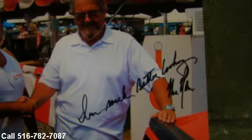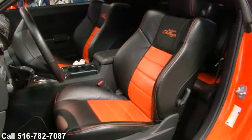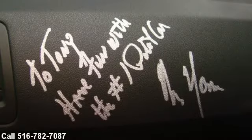Mr. Norm — look him up online. Signed by Mr. Norm himself.